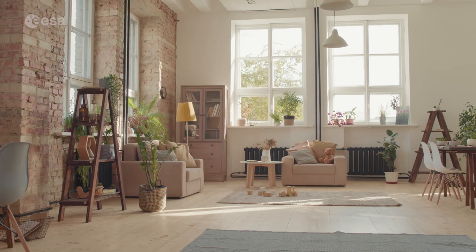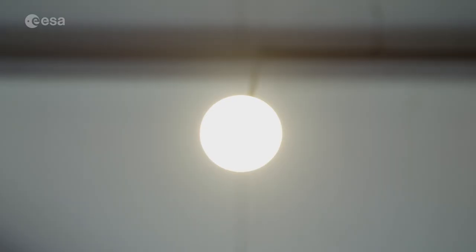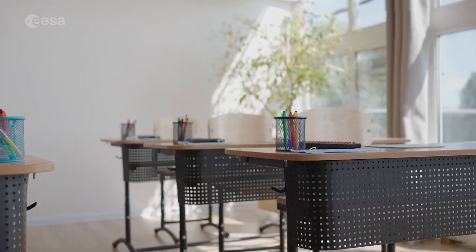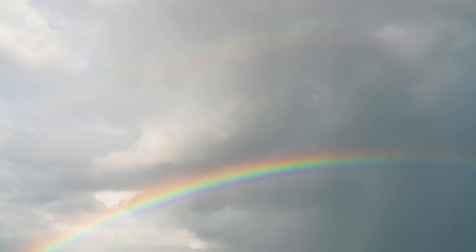Visible light is everything you see around you. It comes from the light inside your house or the light from the sun. You sometimes even see it split up into its components — the different colors — when you look at a rainbow.